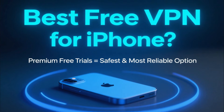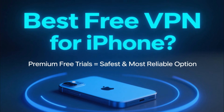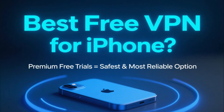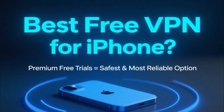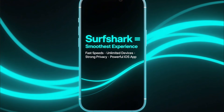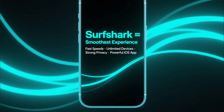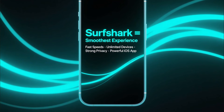So what's the best free VPN for iPhone? If you want the best fully-featured VPN without paying anything upfront, the premium free trials are the safest and most reliable option. And overall, Surfshark gives you the smoothest experience — fast speeds, unlimited devices, strong privacy tools, and a simple, powerful iOS app.